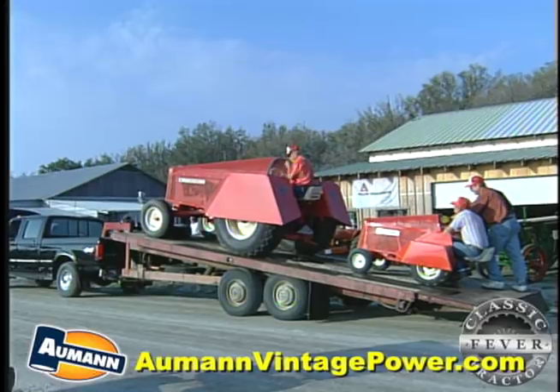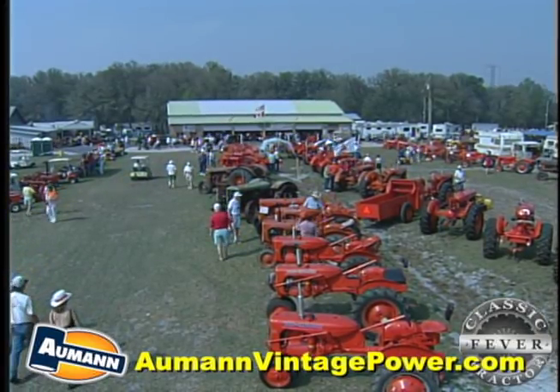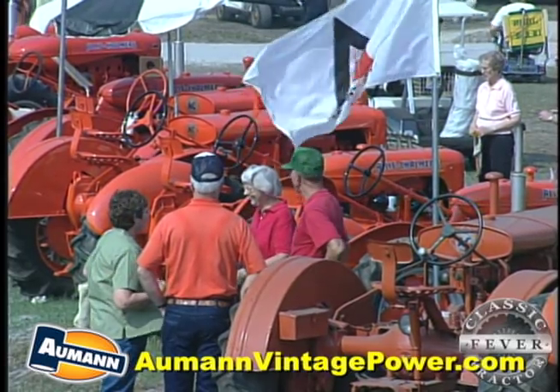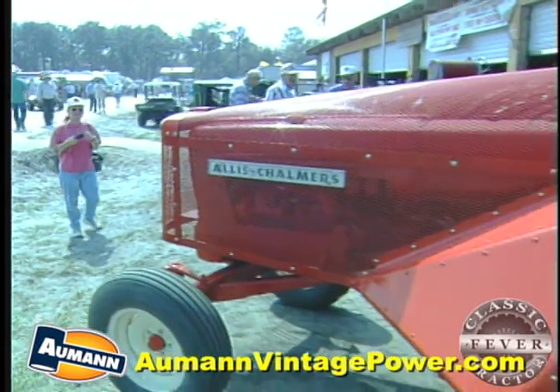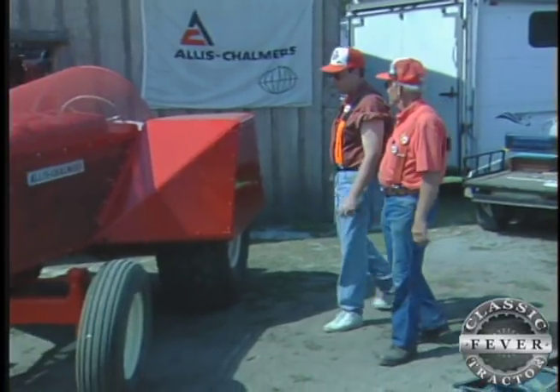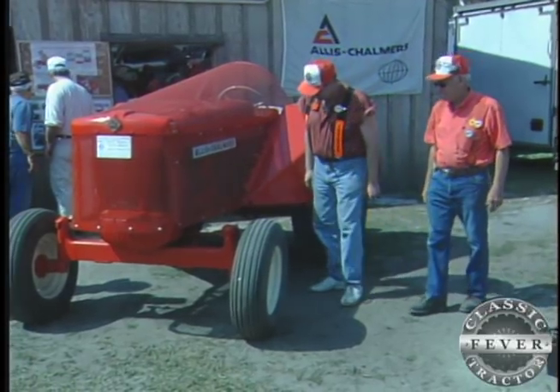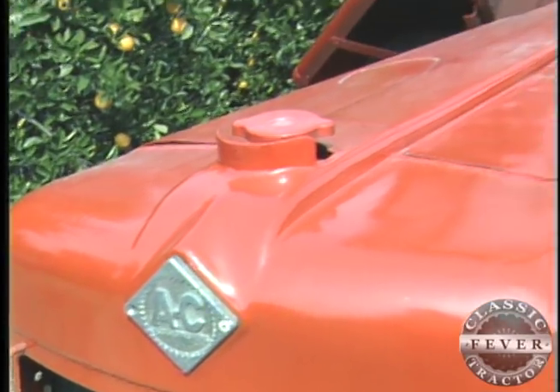The coming-out party for Jack's birdcage is the 2001 Gathering of the Orange, held at the Florida Flywheelers Show, where the rare Persian orange machine drew lots of interest. Of course, they ask what tractor it is because you can't tell what tractor's underneath there, and you have to tell them it's a D15. And then they want to know how you service it, of course.